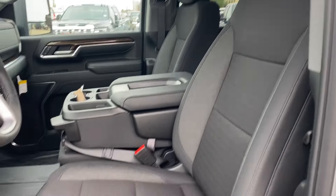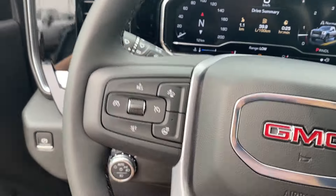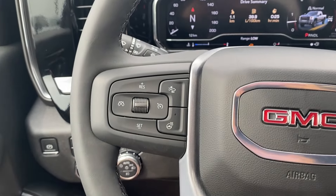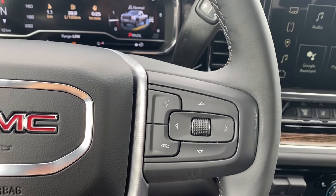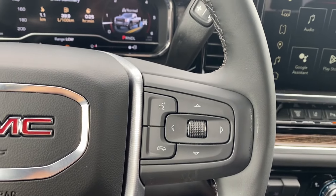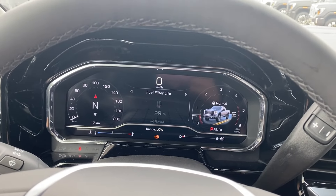Black cloth bucket seating with power controls and lumbar support on the side. Inside the vehicle on the left hand side of the steering wheel you have your cruise control, forward collision alert and heated steering wheel. While on the right, voice recognition and directional controls for the screen in front of you, which has plenty of information and vehicle maintenance screens to scroll through.